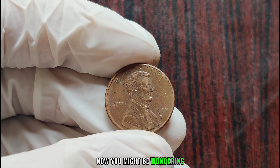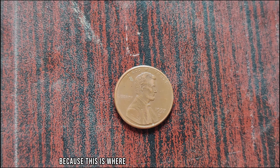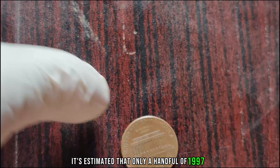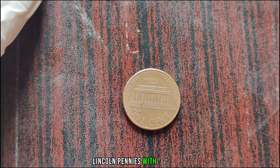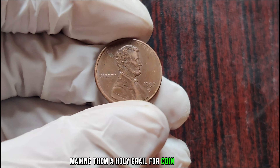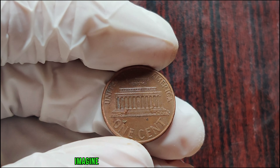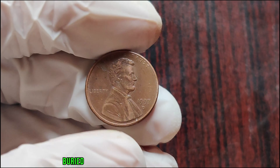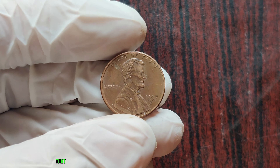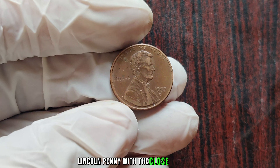Now, you might be wondering, how rare is rare? Well, hold on to your hats, because this is where things get truly mind-blowing. It's estimated that only a handful of 1997 D Lincoln pennies with the Close AM variety are known to exist, making them a holy grail for coin collectors. Imagine stumbling upon a hidden treasure buried beneath layers of ordinary pocket change — that's the exhilarating feeling that collectors experience when they uncover a 1997 D Lincoln penny with the Close AM variety.